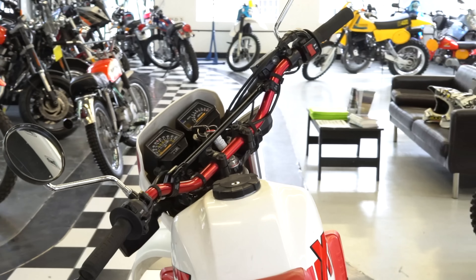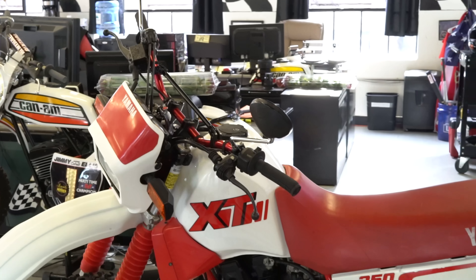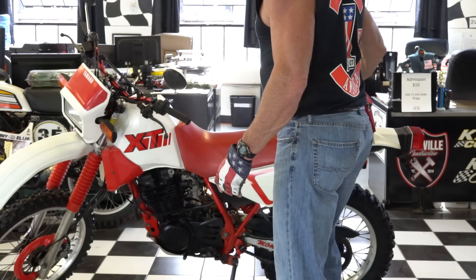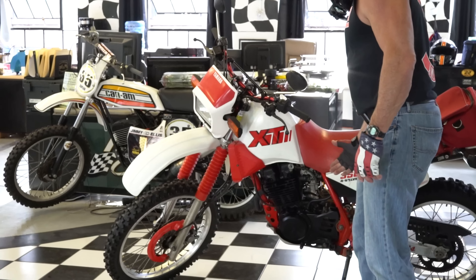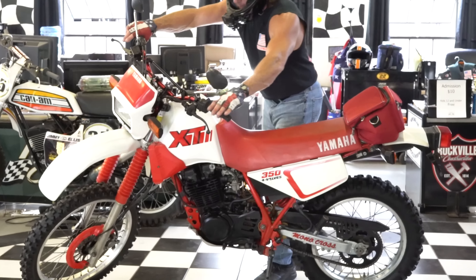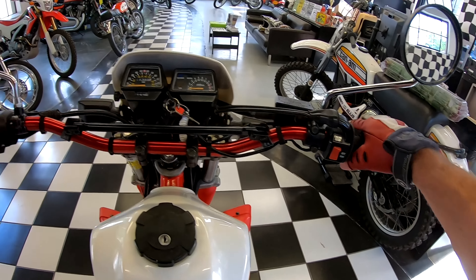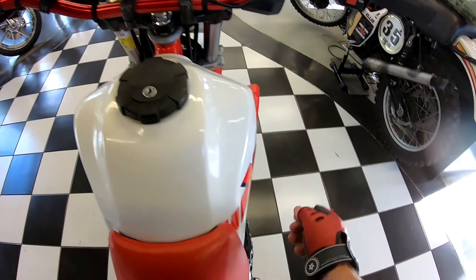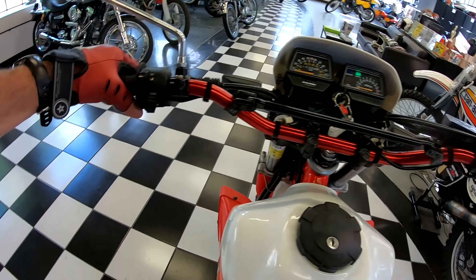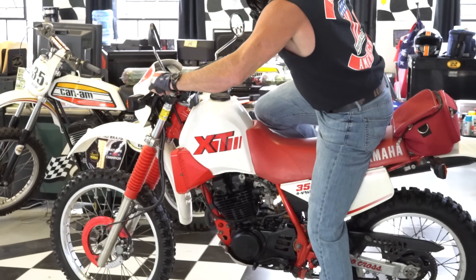They run forever and they're just fantastic machines. This one has been in the same family since it was new. It's basically 100% original except for the tires, and the backpack he put on here to pack his lunch or drinks in, and the handlebars. Other than that, the paint is original, the tank is original, the seat cover is original, the exhaust is original. This is a bike that has never been stored for a long period — it's been started every year, like clockwork, and stored in a nice warm environment.